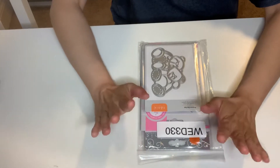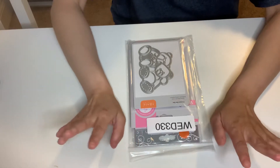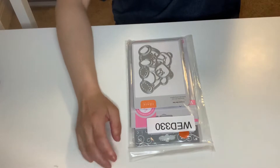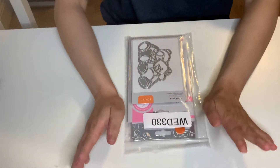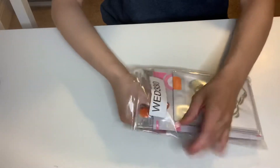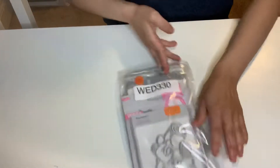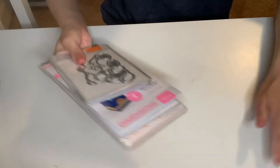I missed the mystery bag — I think I missed it for two or three weeks now — but I got a goodie bag. The goodie bag was $22 and you get over $100 worth of dies. I finally got it and I'm super excited to share it. It took about two weeks — I was like, is my package ever gonna come? So this is the WED 330 kitty bag and I'm very impressed with it.